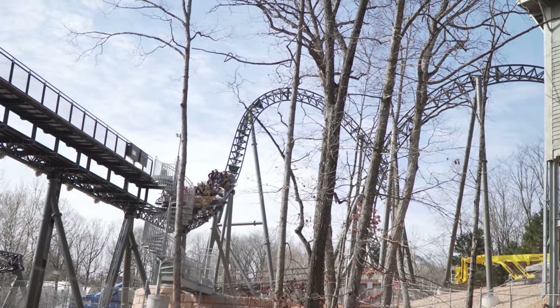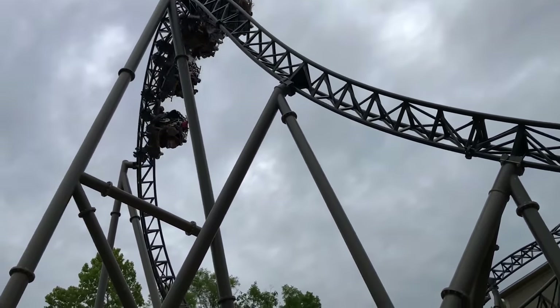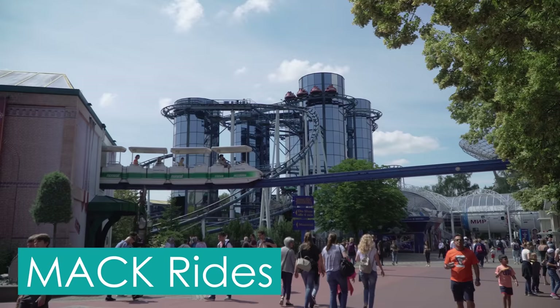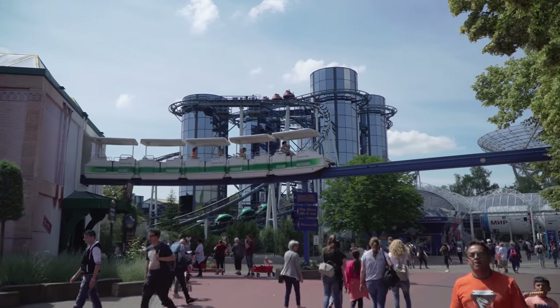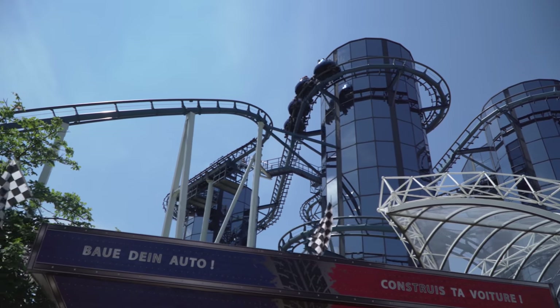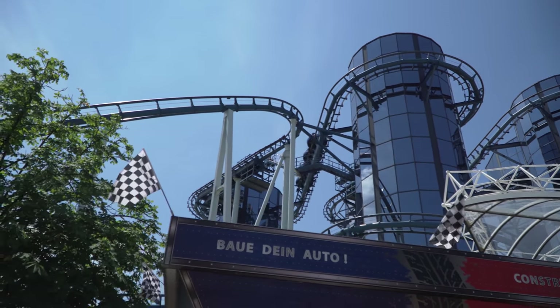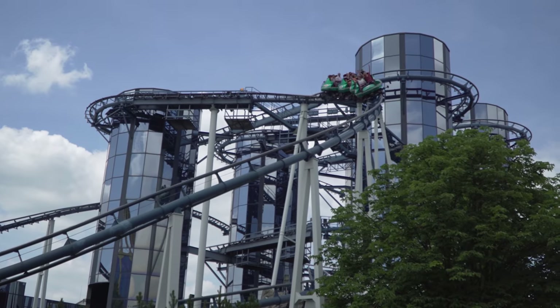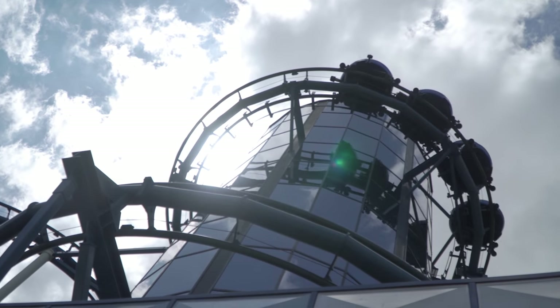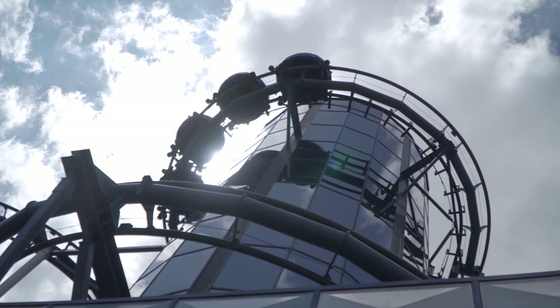The idea to marry a thrilling launch coaster and spinning coaster came from the manufacturer of Time Traveller, Mack Rides. It all started in 1997, when Mack opened their first spinning coaster, Euromir at Europa Park. Euromir debuted as the world's tallest, fastest, and longest spinning roller coaster at the time.